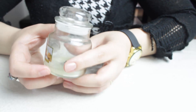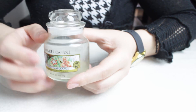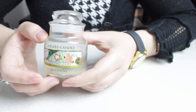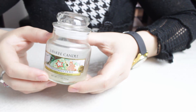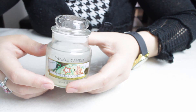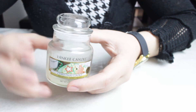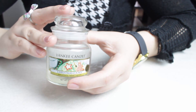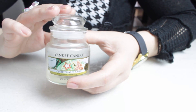J'ai terminé une mini jarre de chez Yankee Candle, la Christmas Cookie. J'ai vraiment beaucoup aimé l'odeur, c'est vraiment une odeur très gourmande, très agréable, ça sent le gâteau, c'est très sucré. Pour la terminer, je pose la bougie sur une plaque électrique à 1, c'est complètement suffisant, la cire devient liquide et ça donne vraiment un bon parfum dans la cuisine. Je ne rachèterai plus de jarre à moins d'avoir un grand coup de cœur. Au niveau des tartelettes, c'est plus économique et ça dure aussi longtemps.